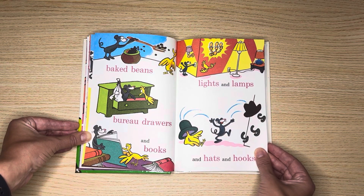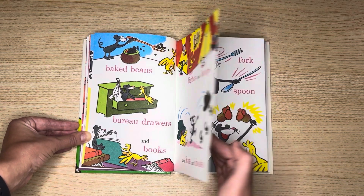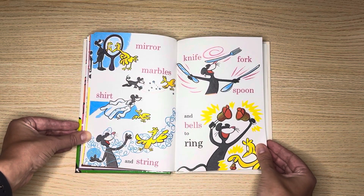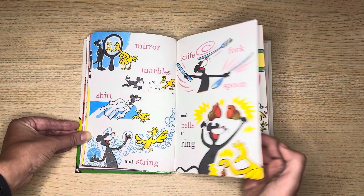Lights and lamps and hats and hooks. Mirror, marbles, short and string. Knife, fork, spoon and bells to ring.